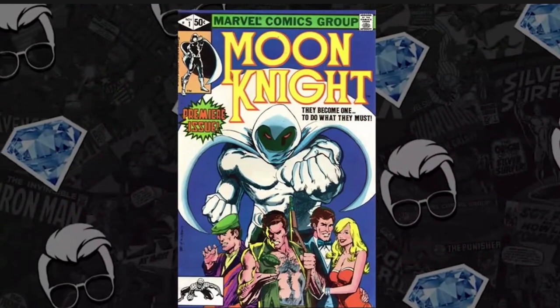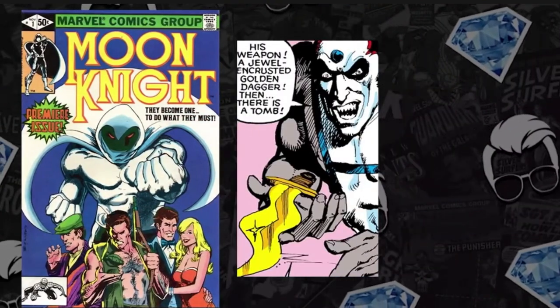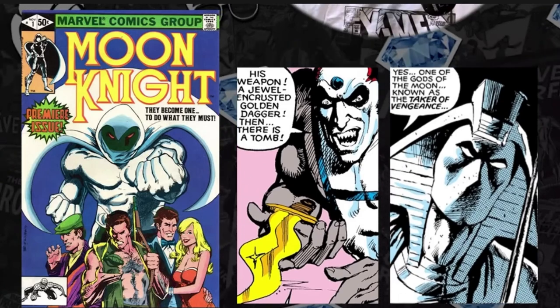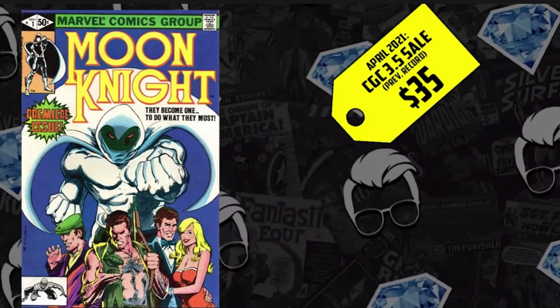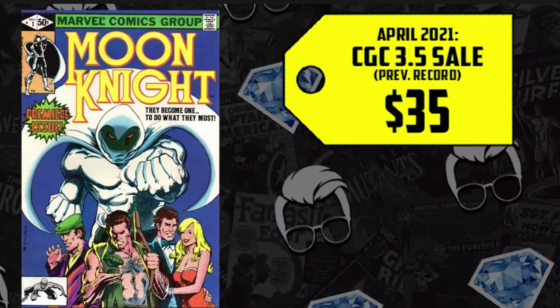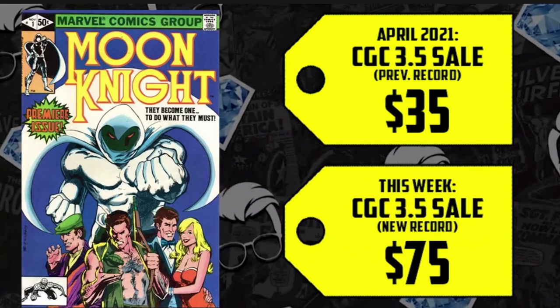I wanted to put up the video real quick so you guys can check it out. It's the first solo series, the first appearance of the Bushmen, the first appearance of Khonshu — the god that Moon Knight worships. This is what starts the legendary run that Bill S. would do, sparking so many Moon Knight keys and interest in the character. A 3.5 that could have been secured just in April of last year for $35 is up 114%, now hitting $75.